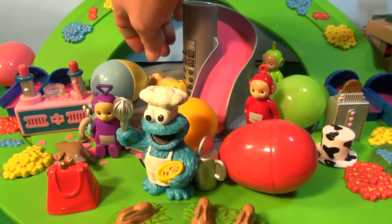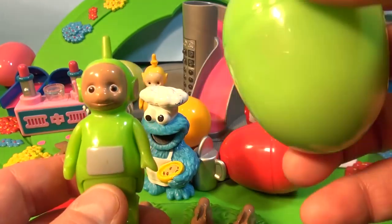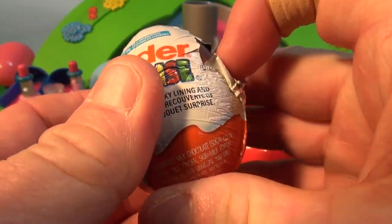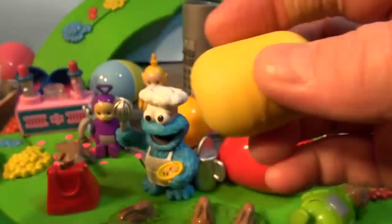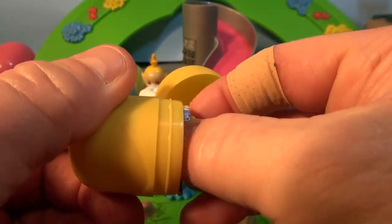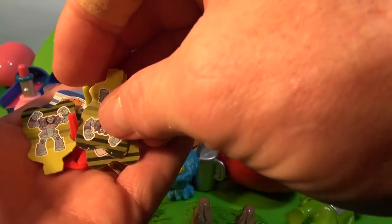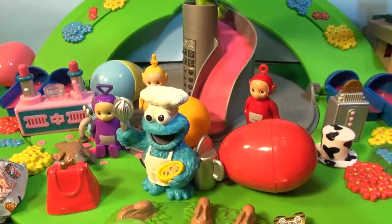Okay, next we'll do Dipsy. Pick up your surprise egg. Here's Dipsy. Inside Dipsy's egg is another Kinder egg surprise. Okay Dipsy, let's open it up. No noise — must be something else inside. Oh, look at this. It looks like a game of some sort. Yes, it's a game for Dipsy. Here Dipsy, play with the game. You're so excited you go down the slide!